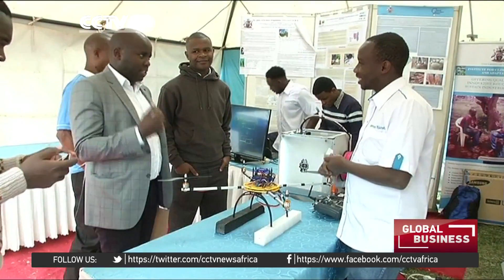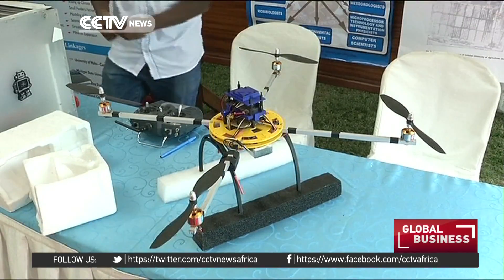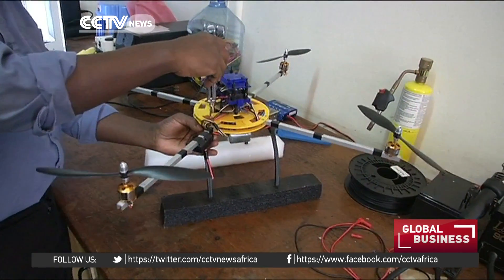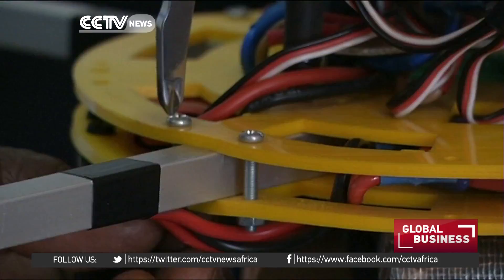Nonetheless, he has still managed to catch the eye of a few tech enthusiasts. I've only seen the drone in movies — I never thought I could see it in real life, but today I saw it. I'm very fascinated by the drone and its applicability, especially in this part of the world, in agriculture.